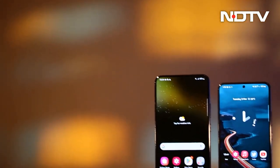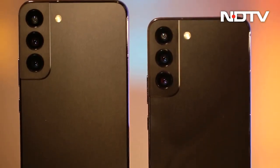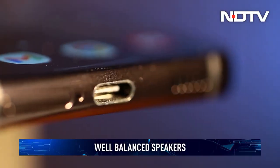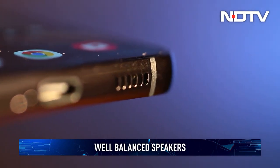Both the Galaxy S22 and S22 Plus pack all the bells and whistles you'd expect from a flagship. This includes an IP53 rating for waterproofing as well as stereo speakers to kick the media-watching experience up a notch. We found the speakers to be loud, well-balanced, with even a hint of bass — perfect for music on-the-go.